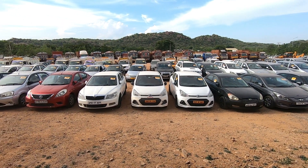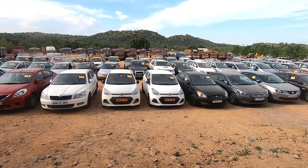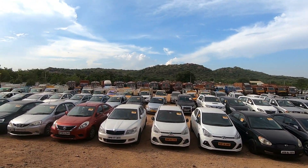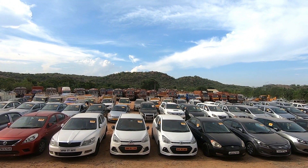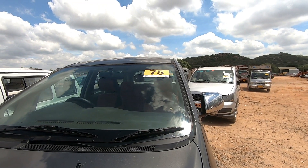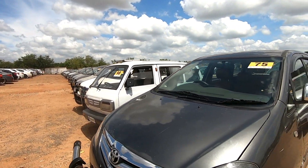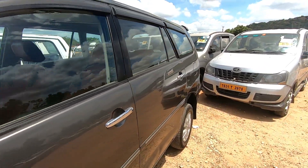Hi friends, hello and welcome to Shriram Finance. Every car is in the auction. You can buy SUVs, cars, and buses in this video. You can buy vehicles at various prices. You can check the location in the next auction.